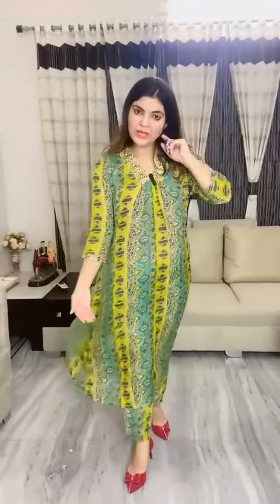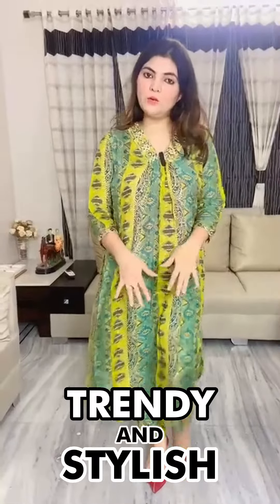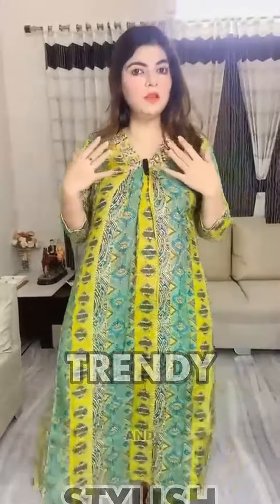The sizes we have in this are from 38, 40, 42, and 44 — up to double XL sizes we have in this.